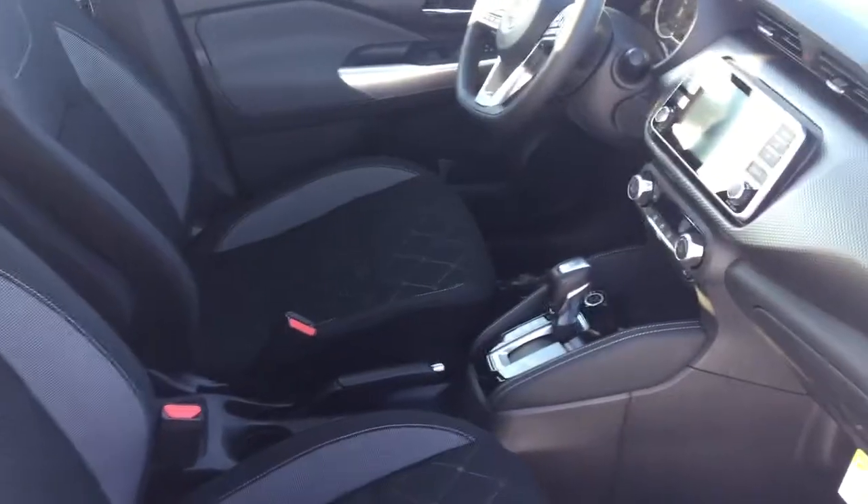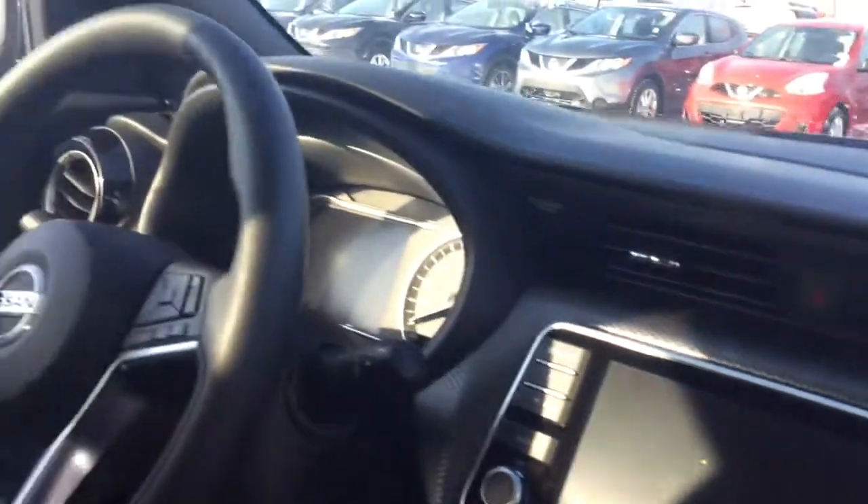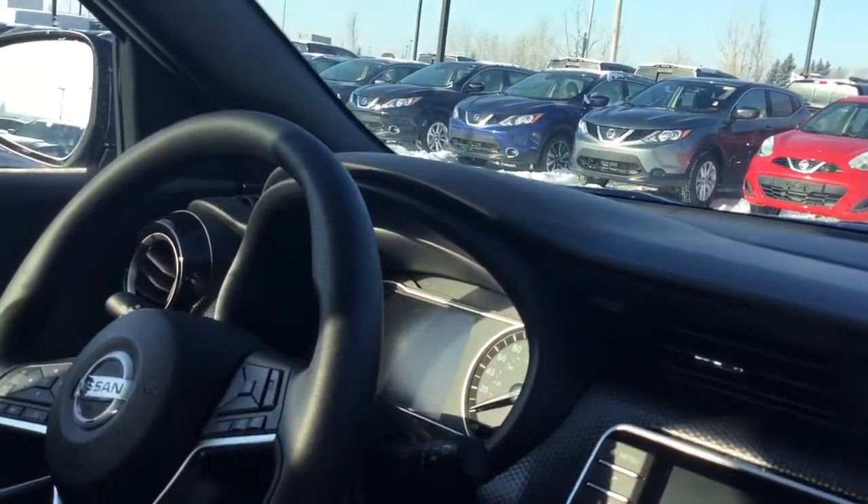Hey Ramy, Scott here with Northside Nissan showing you the 2019 Kicks SV that you inquired about. Here in the front we have nice beautiful cloth seats as well as a touch screen with lots of capabilities, as well as Bluetooth and cruise control at the wheel.